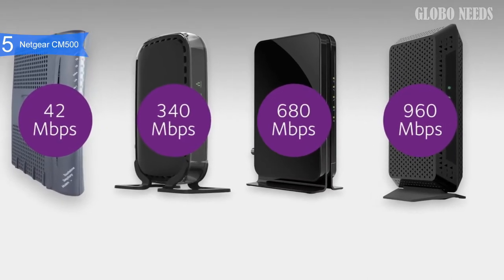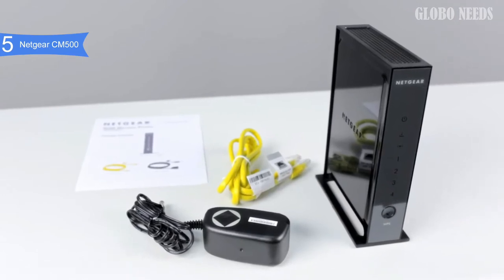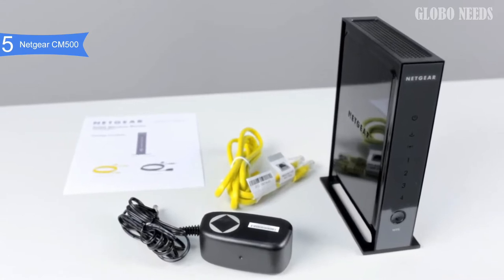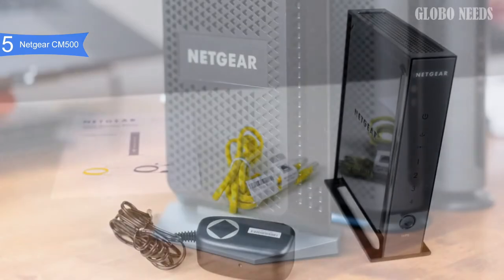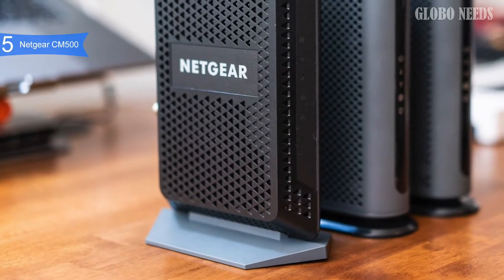Compatible with Microsoft Windows 7, 8, 10, Vista, XP, 2000, and Mac OS, this modem can work with just about any OS. It is also compatible with most cable internet providers, including Comcast Xfinity, Time Warner Cable, Charter, Cox, and more.